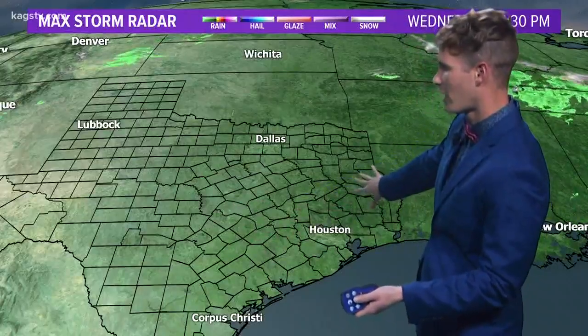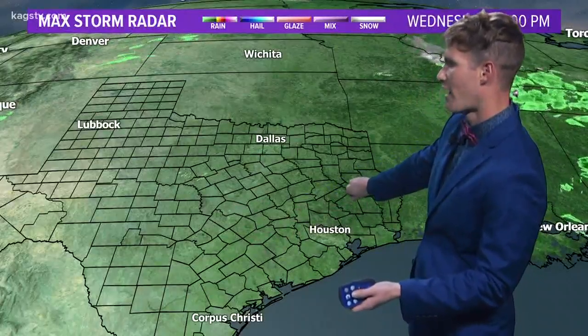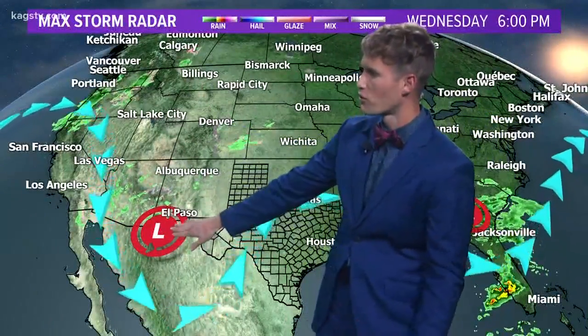Nothing showing up on satellite and radar across the Brazos Valley other than that cloud cover — we're not talking about any precipitation. Notice though a pretty big dip in the jet stream, with an upper level storm system working its way into the northern parts of Mexico. You can see there is some moisture associated with this across the southwest because of the strong lift associated with it.